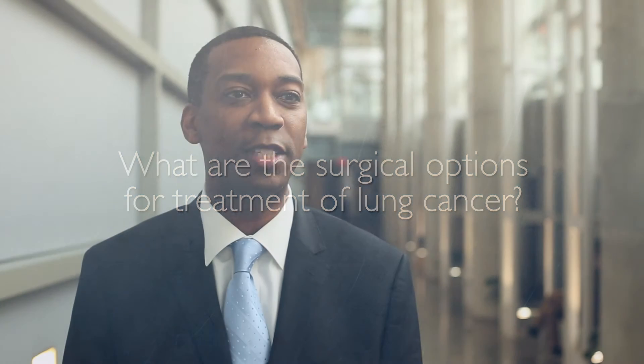Traditionally, surgery for lung cancer has been offered through an incision called a thoracotomy. That's an incision on the side of the chest that involves dividing the muscle and spreading the ribs. More recently, minimally invasive techniques have been devised for lung cancer surgery, where the muscles no longer need to be divided and the ribs are not spread.